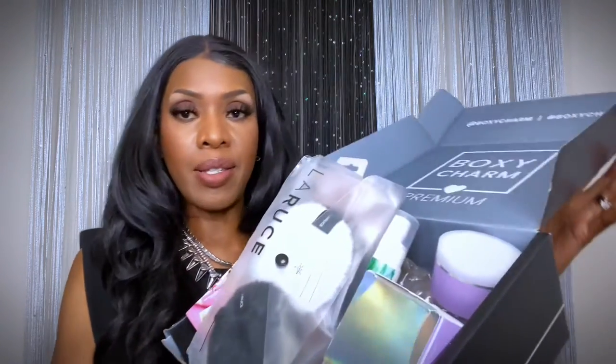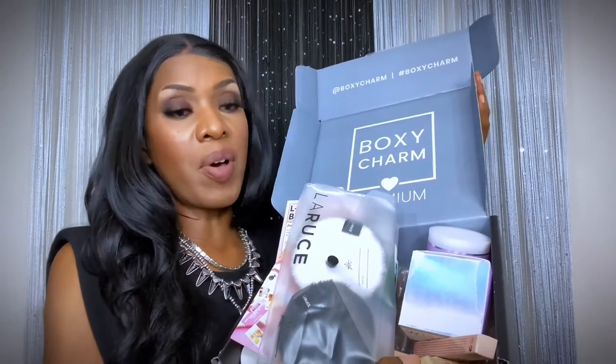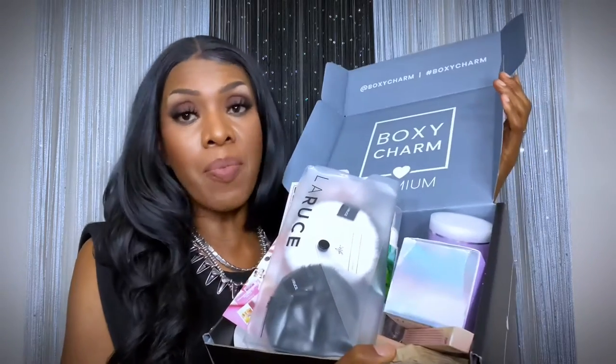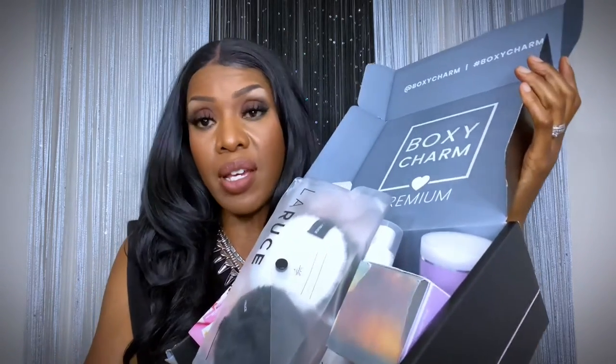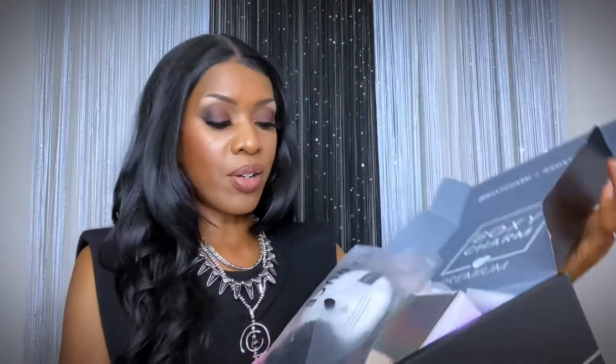I do have another box — the premium box. This month I got the base box and the premium box and it was so worth it. The premium box is $35 for six full-size products. All of the information will be down below. Let's get right into this box because there are so many goodies for me to use this month.